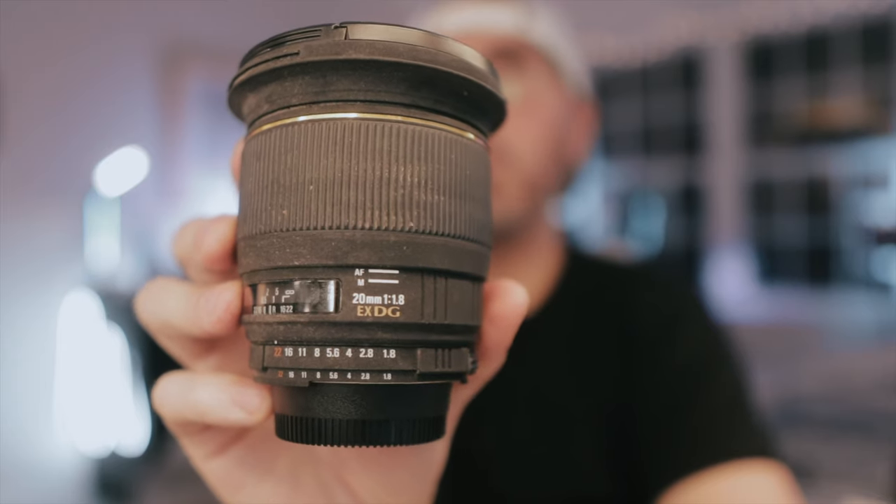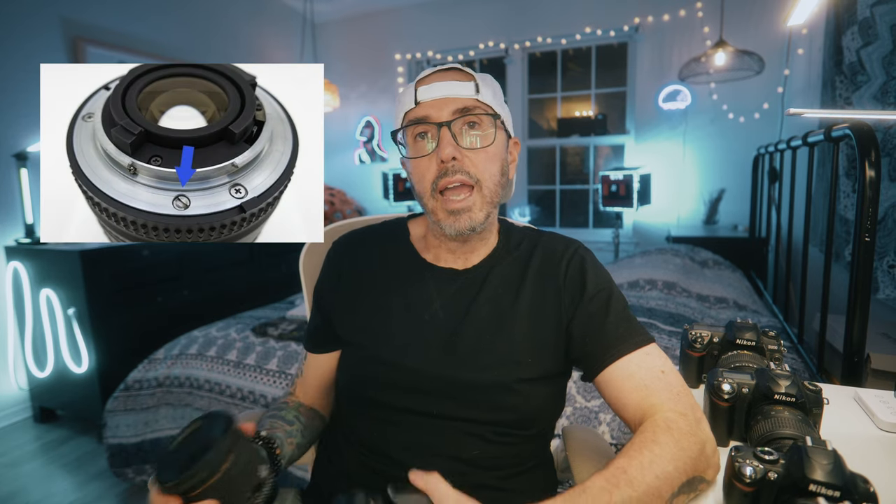But aside from the ergonomics, it did have another problem. I picked up this Sigma 20mm f1.8, and I love this lens, but it's only manual focus on the D5000, because the D5000 doesn't have an autofocus motor. What that means if you're new to photography: it autofocuses fine with modern lenses, but with older lenses like this Sigma, these lenses have a screw drive — and this camera doesn't have that, so it has no way to actually focus the lens.